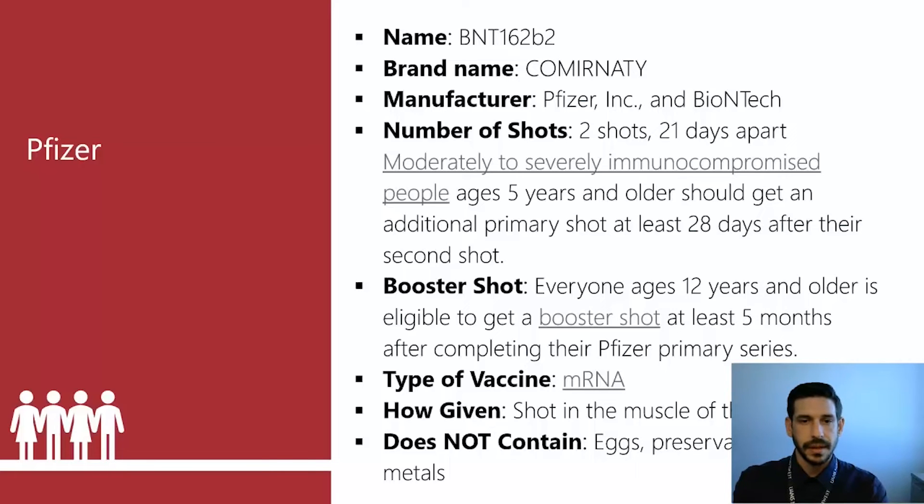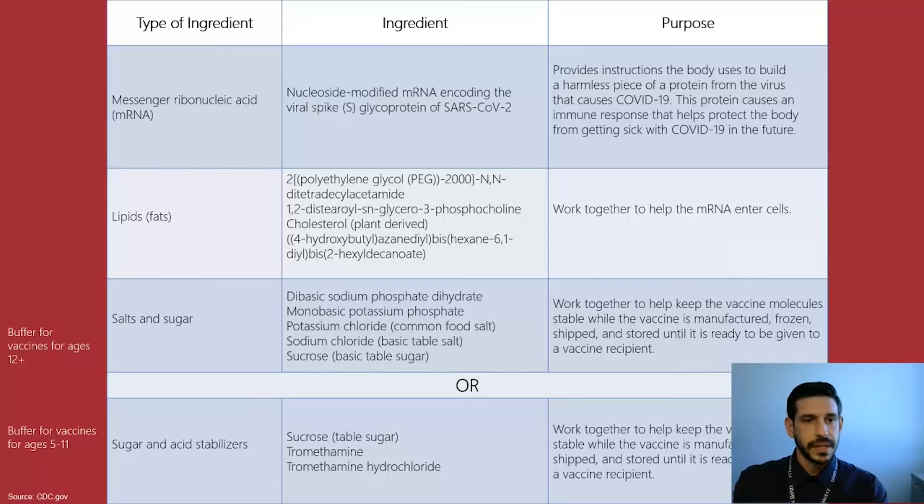Pfizer is also an mRNA vaccine, given in the arm, and does not contain preservatives, latex, or metals. The buffers for the twelve-and-older formulation are just salts and sugar. The buffer for the five-through-eleven formulation uses sugar and acid stabilizers. While that may sound concerning, your body needs different types of buffers to keep the vaccine stable. These buffer agents allow us to distribute the vaccine — keeping the medication stable during transport, storage after manufacturing, and shipping — so it remains effective before it goes into the arm.